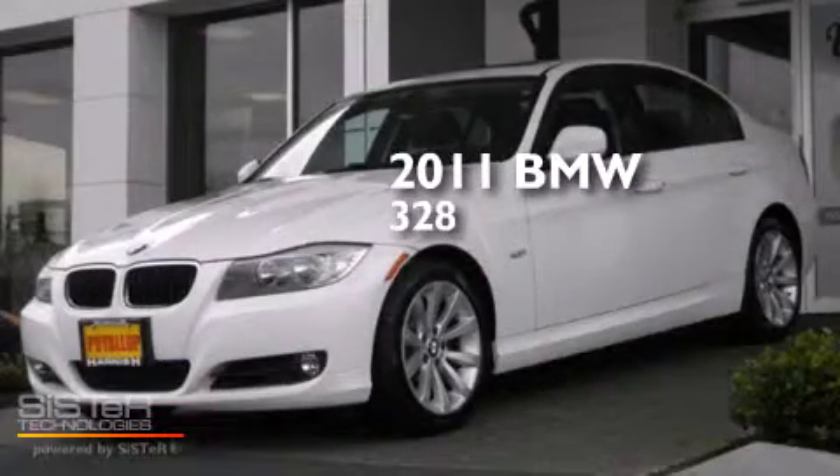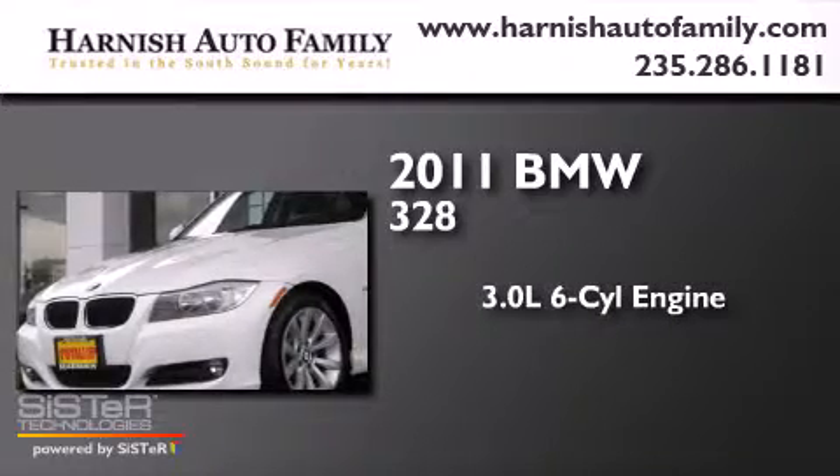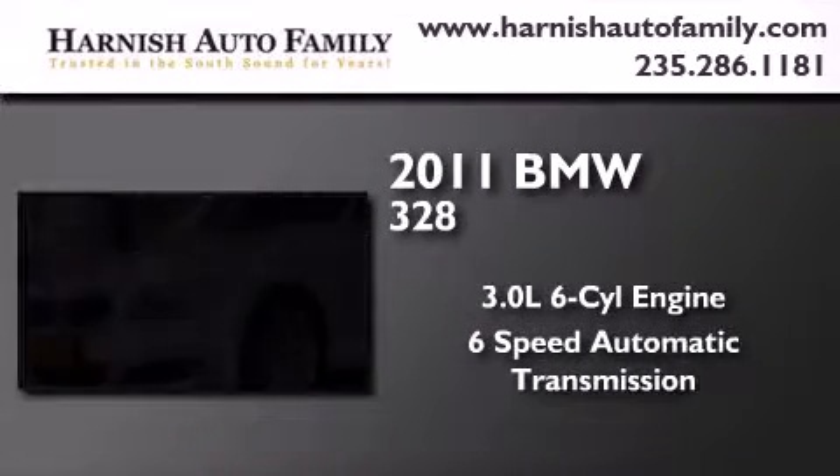This is a 2011 BMW 328. It has a 3.0L 6-cylinder engine and a 6-speed automatic transmission.